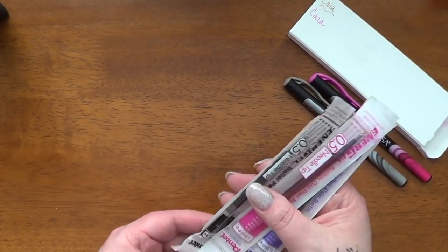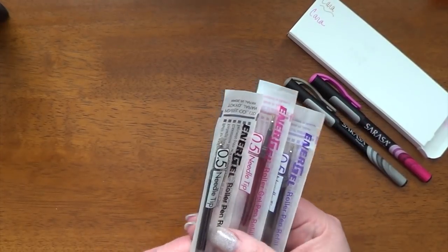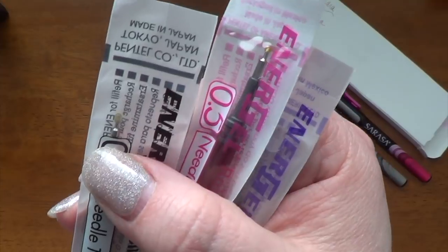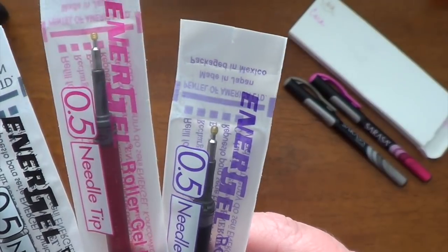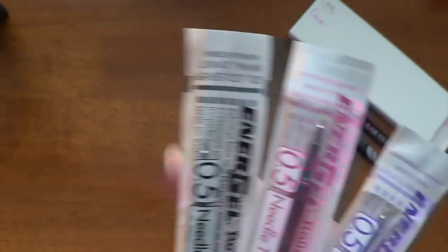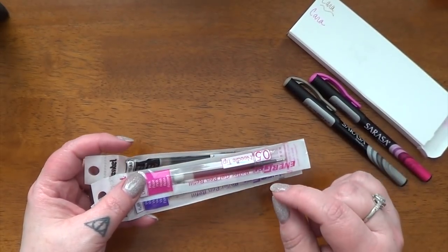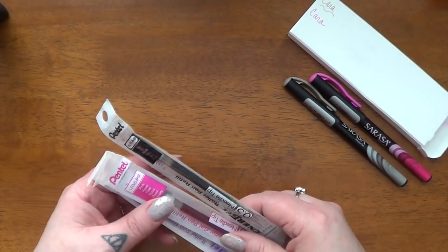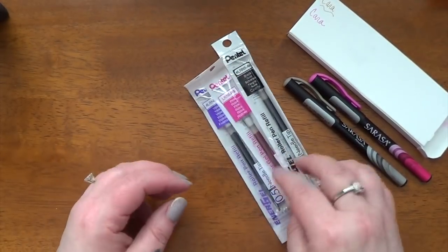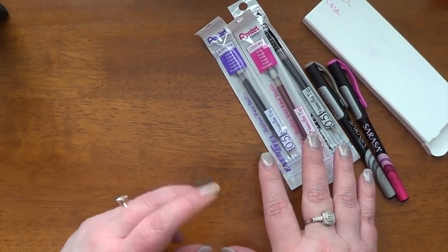I also needed some refills for my favorite work pen — these are Pentel 0.5 needle tip, and that's honestly why I like them. I've currently been using the black, but I wanted a couple other colors, so I got pink and violet as well. When I'm at work, I use a Hobonichi Weeks, which has very small grid paper, and I like these needle tip refills to write in that.